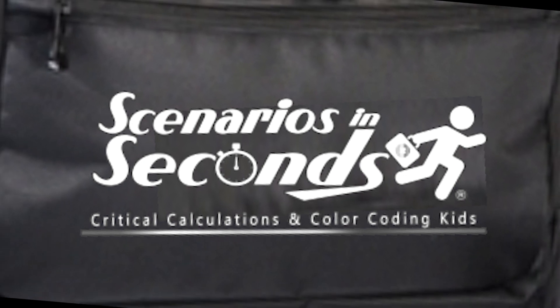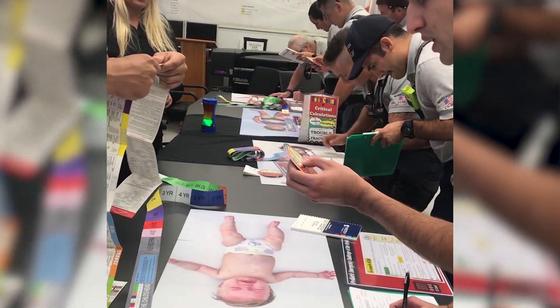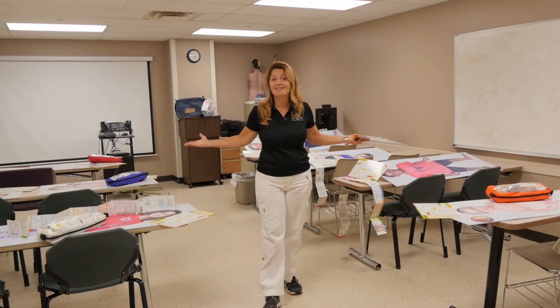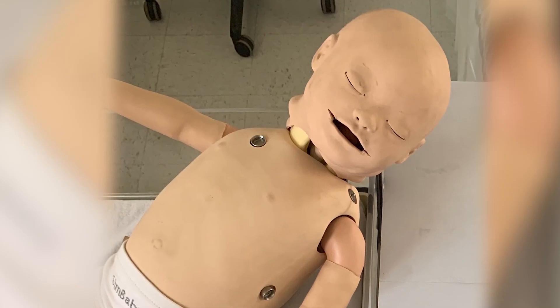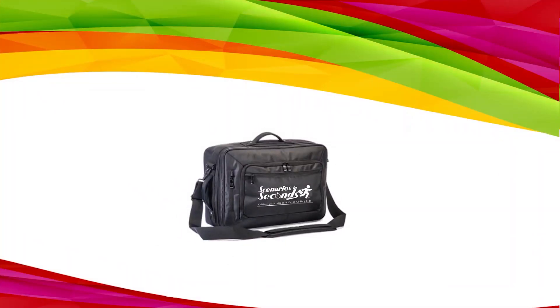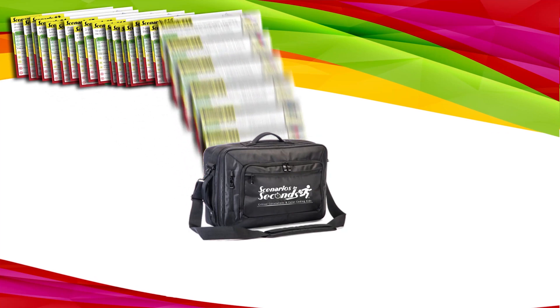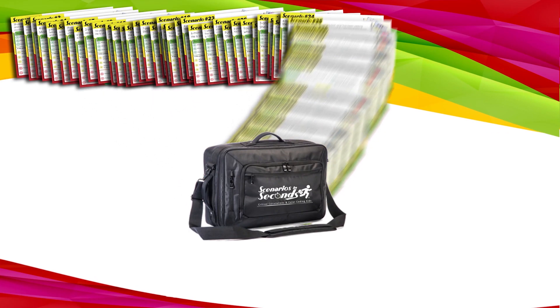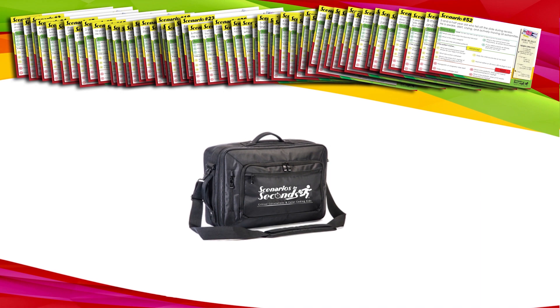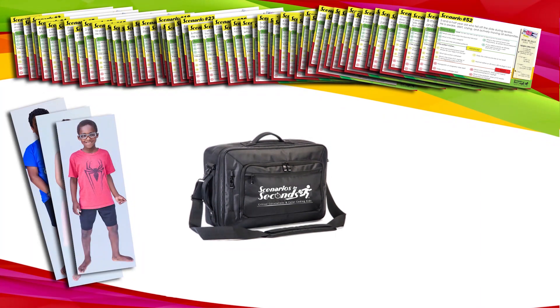This training system has everything you need to run an entire pediatric hands-on class with minimal setup time, and weighs about the same as one of those faceless mannequins you lug around all day. Included in this little game changer: 52 real-life experiences, so you could have a different scenario every week for an entire year, using the child-sized models included in the kit that we call Manny Kids.